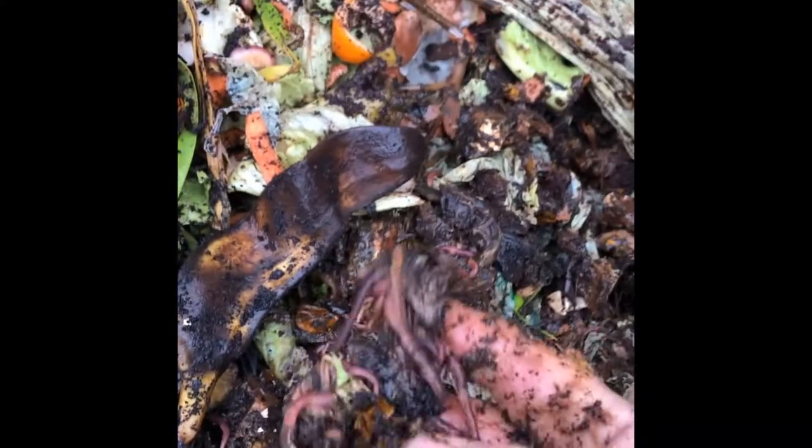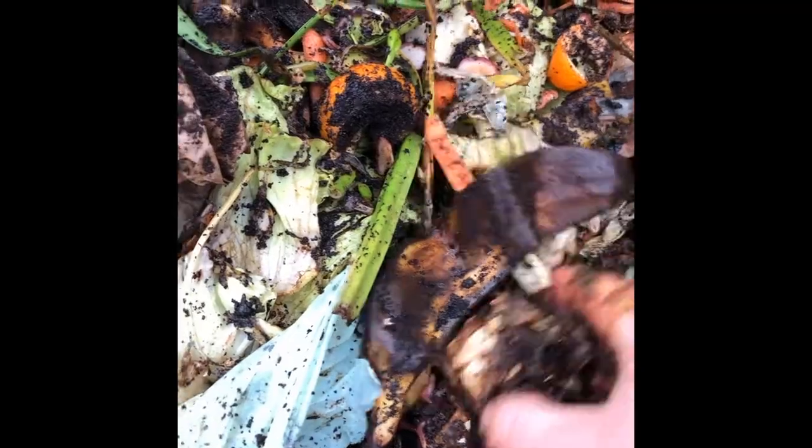We have another video that we just shot — you can actually use red wiggler worms inside your home to do this same process.